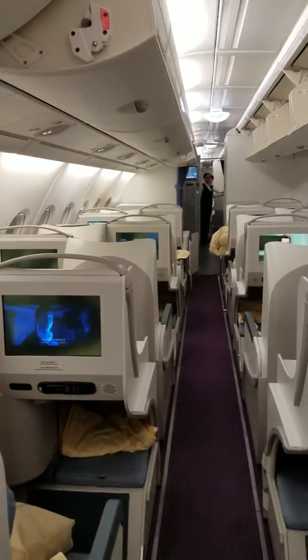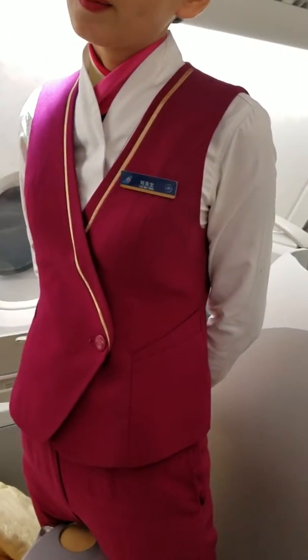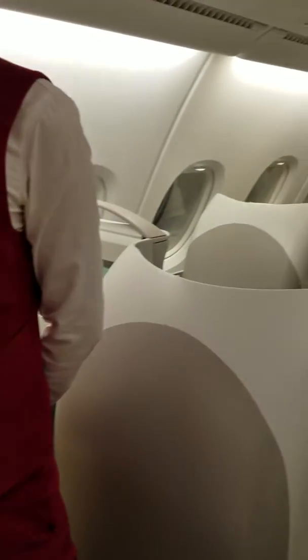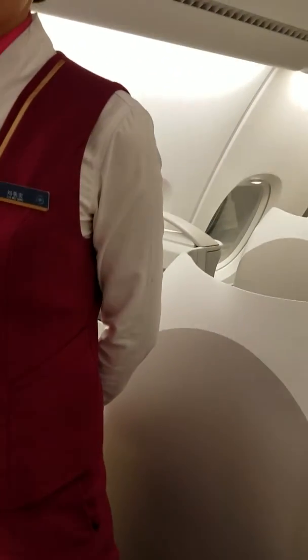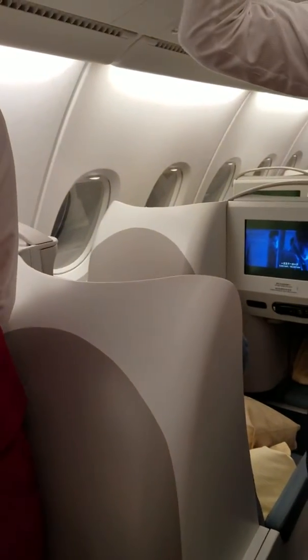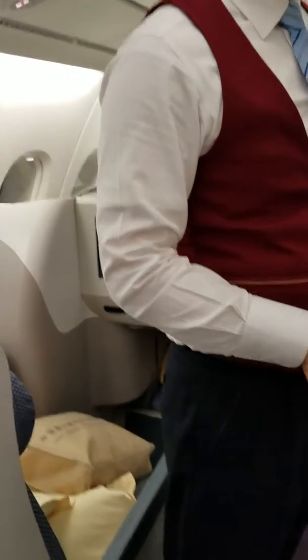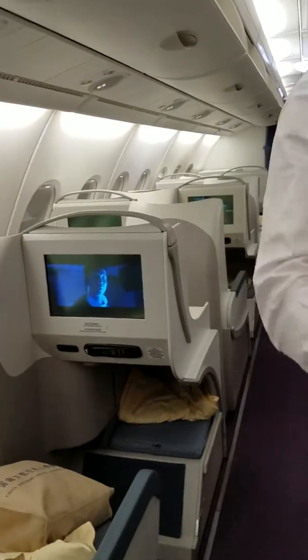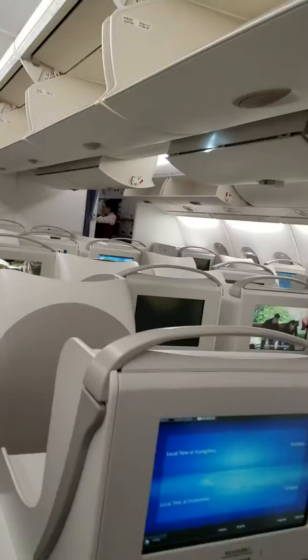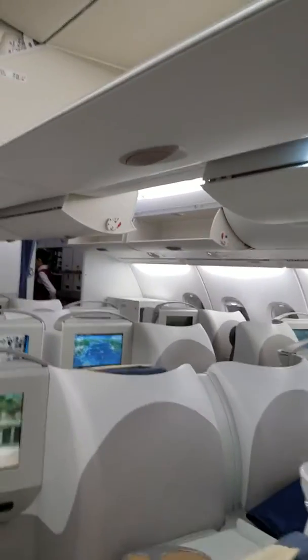How much is it to get a first class upgrade? Nine thousand Chinese dollars — more than economy class, right? Okay, excellent.